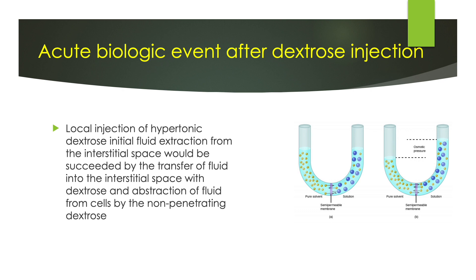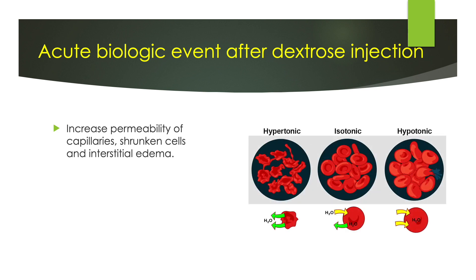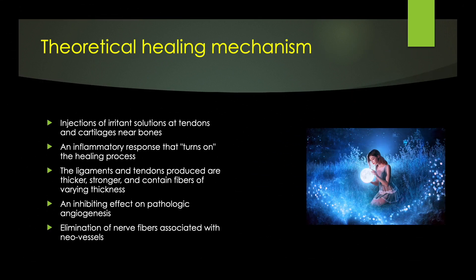Locally administered hypertonic dextrose initiates fluid extraction from the interstitial space. It will be succeeded by transferring fluid into the interstitial space with dextrose and extracting fluid from cells by the non-penetrating dextrose. It increases the permeability of capillaries, shrinks cells, and causes interstitial edema. Eventually, it causes a minor abnormal cellular environment. The provoked cellular environment at tendons and cartilage near bones produces an inflammatory response that turns on the healing process. As a result, new ligament and tendons become thicker and more robust, containing fibers of varying thickness. Furthermore, it inhibits pathologic angiogenesis and neural ingrowth, the leading cause of chronic MSK pain generation.